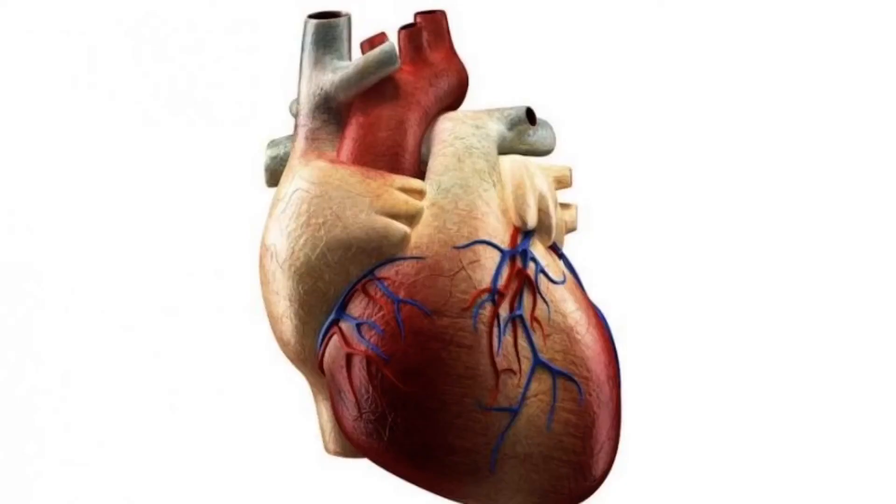Do you have to tell your heart to beat, or does it work automatically on its own? Your heart is another kind of involuntary muscle called cardiac muscle. This thick, powerful muscle contracts and relaxes over and over again on its own without stopping. It pumps blood all around your body once every minute.